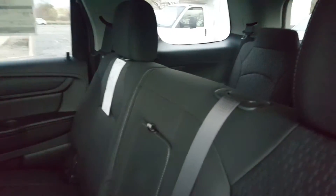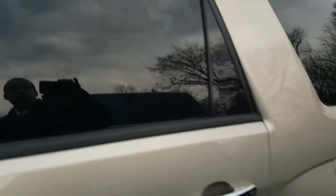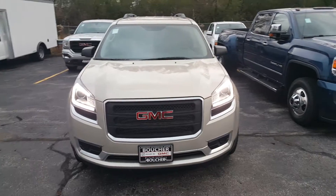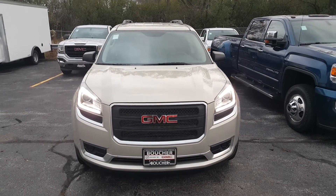So depending on the trade and what you might want to do with your vehicle, if this is something that might work for you, give me a call at 262-409-2600. My extension is 4356 and again my name is Greg Prince with Boucher Buick GMC. Goodbye.